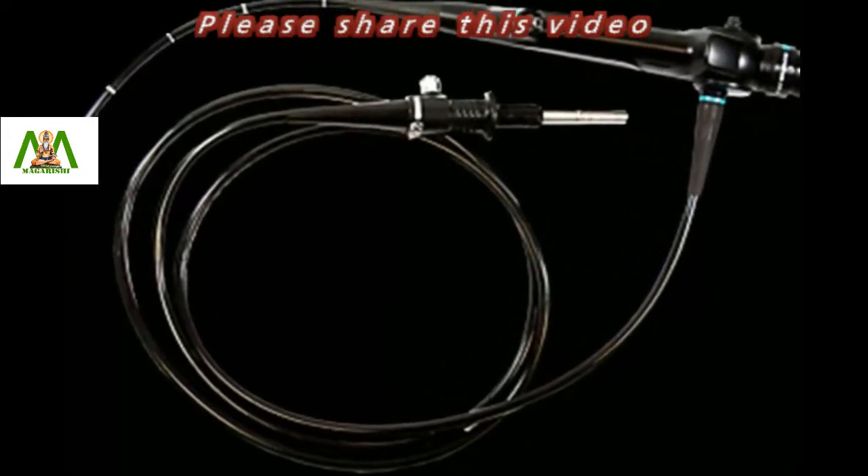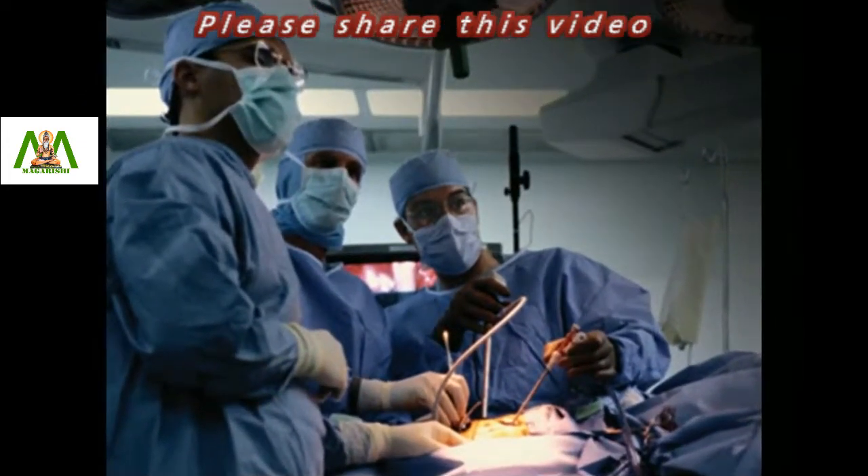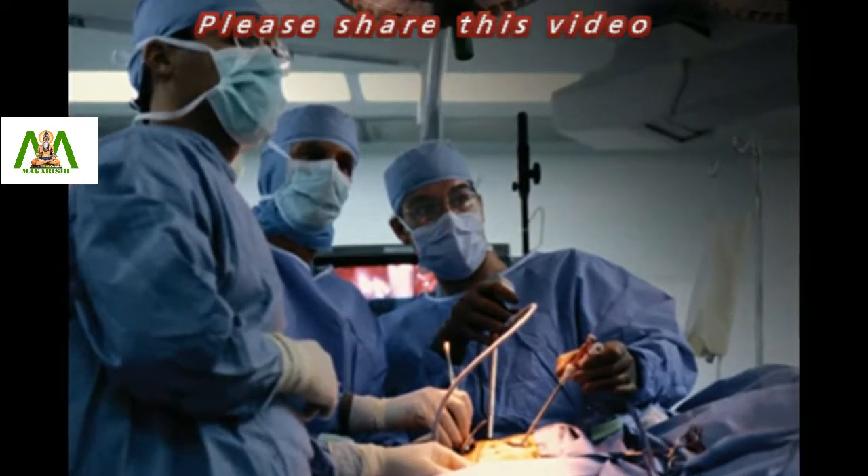An endoscope is an important tool for diagnosing certain illnesses. Specifically, a specially designed endoscope can also be used for simple surgical procedures.